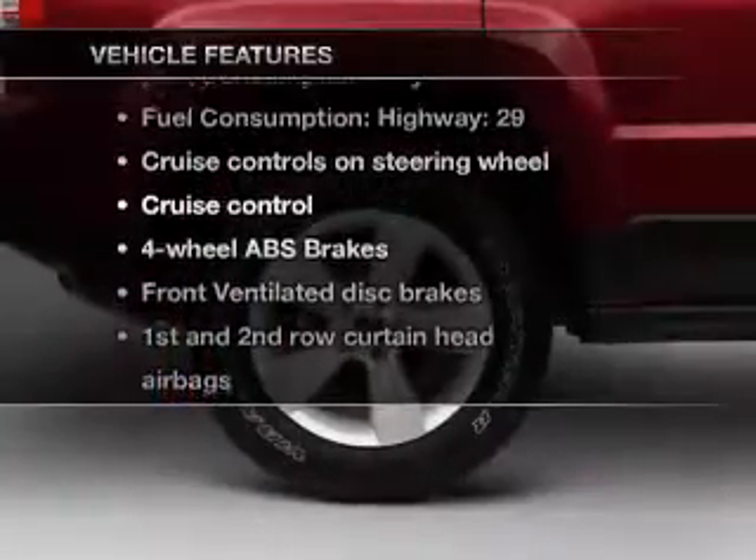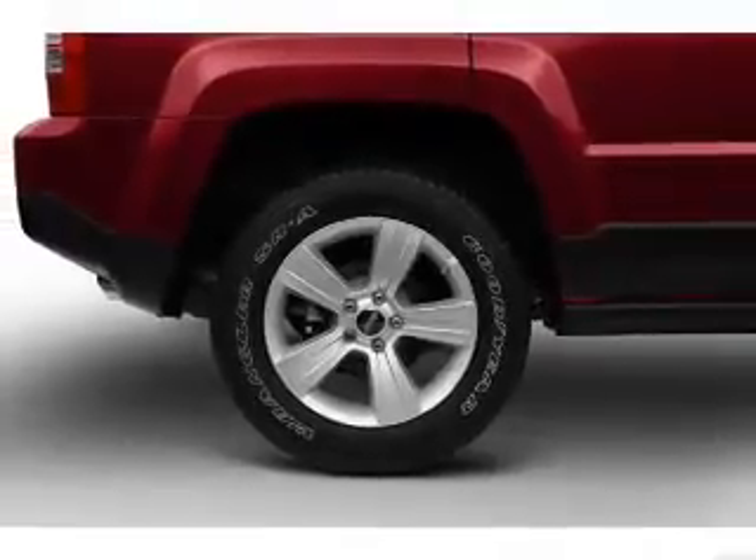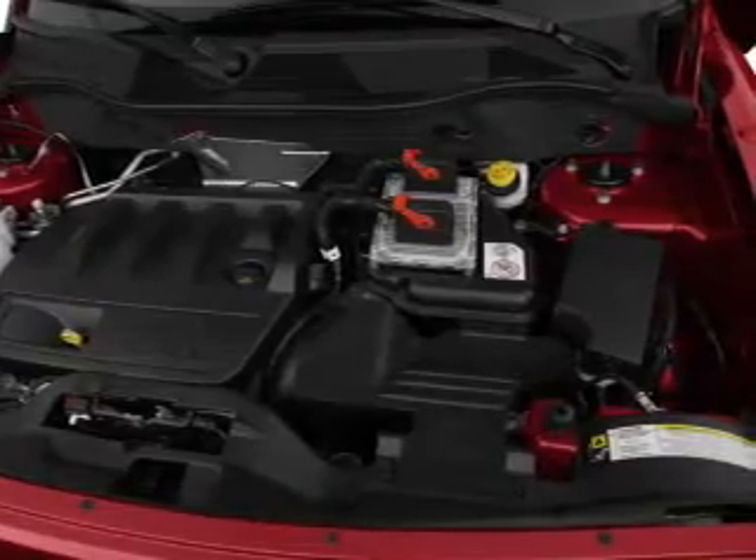you won't want to miss out on the opportunity to own this amazing ride. Air conditioning, power steering, cruise control, an AM-FM stereo with a CD player, and an adjustable tilt steering wheel.